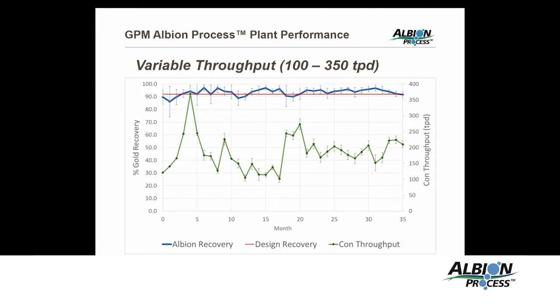The other factor of variation is the throughput, and you can see here again very stable gold recovery, but huge variations in daily throughput — and that actually varies from hour to hour as well.